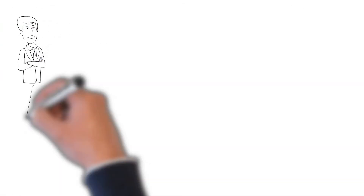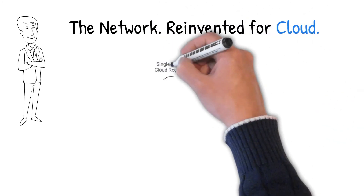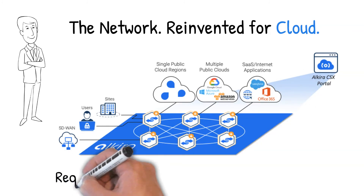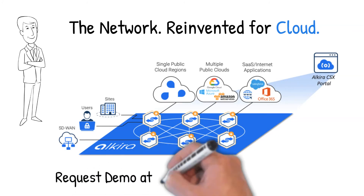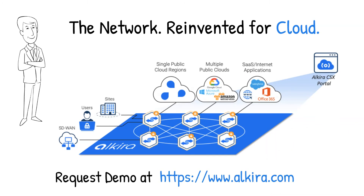Your network has now been reinvented for the cloud. To see the demo that customers and analysts have called revolutionary, just click request demo at Alkira.com and together we'll bring your new multi-cloud network to life.